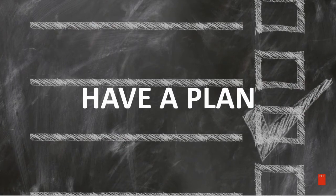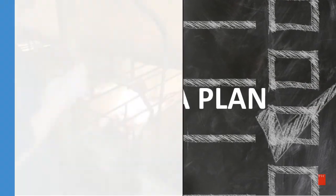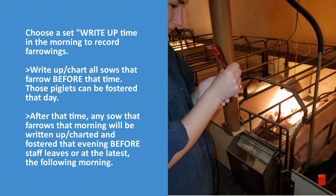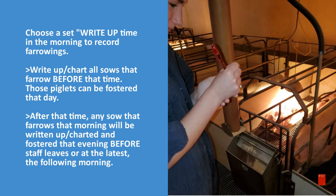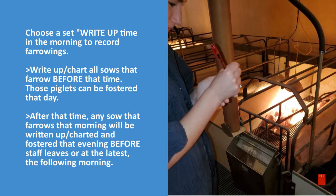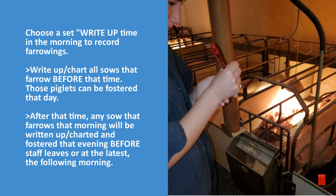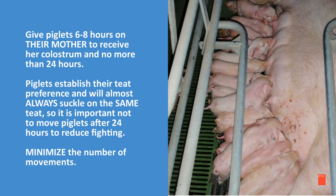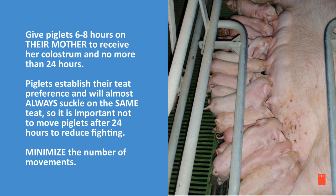Getting started with cross-fostering, we need to have a plan. First, we need to choose a set write-up time in the morning to record farrowings. Write up and chart all sows that farrowed before that time — those piglets can be fostered that day. After that time, any sow that farrows that morning will be written up, charted, and fostered that evening before the staff leaves, or at the latest the following morning.